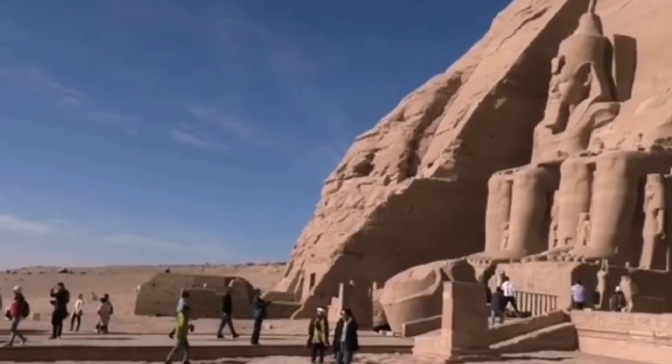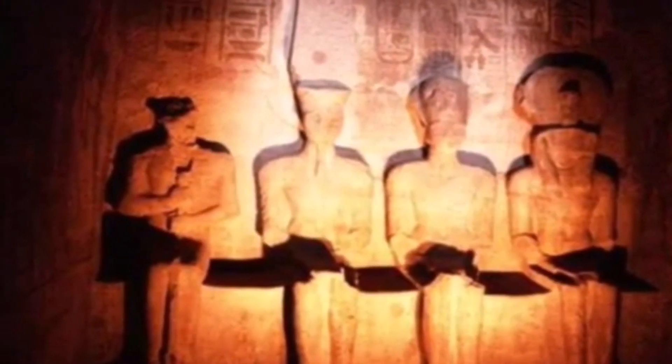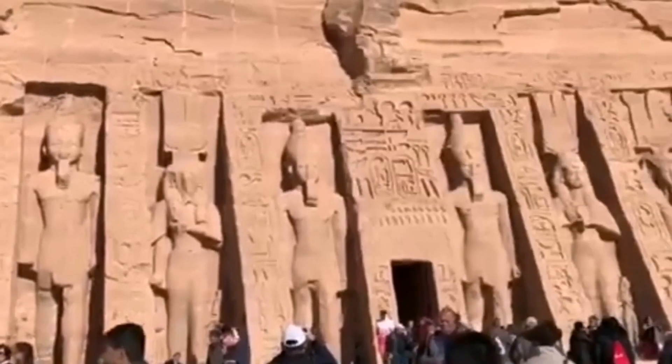The phenomenon of the sun being perpendicular to the Great Temple occurs twice a year, on October 21 and February 21. These days correspond to the day Ramesses II was born and the day he was crowned king of the country.